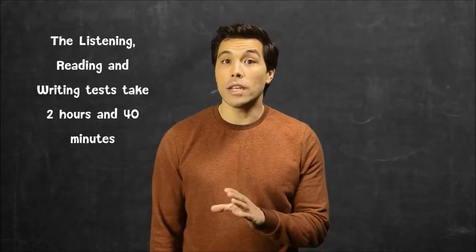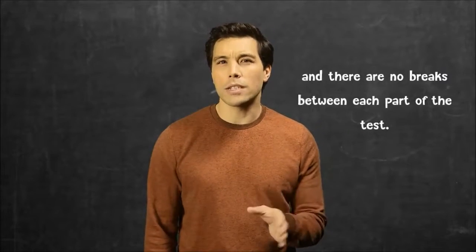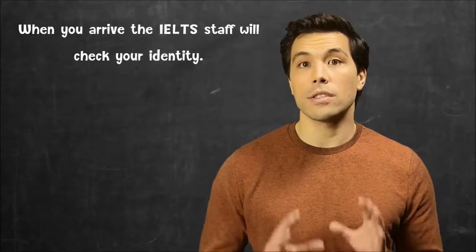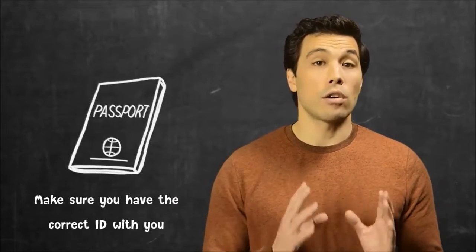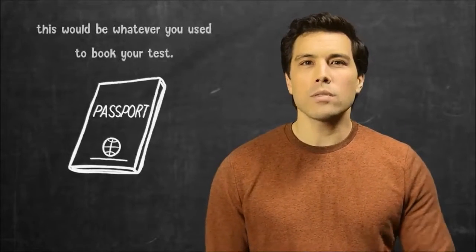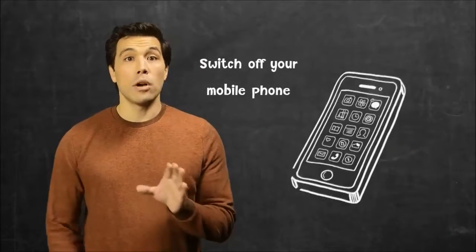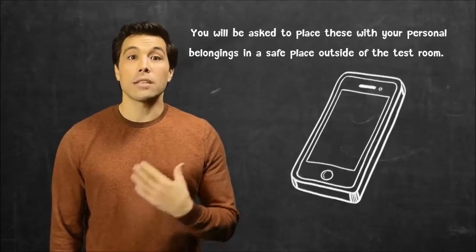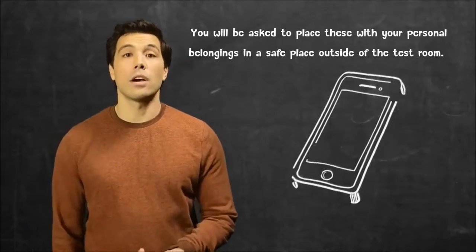The listening, reading and writing tests take 2 hours and 40 minutes, and there are no breaks between each part of the test. When you arrive, the IELTS staff will check your identity. Make sure you have the correct ID with you — this would be whatever you used to book your test. Switch off your mobile phone and any other electronic devices.